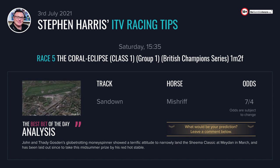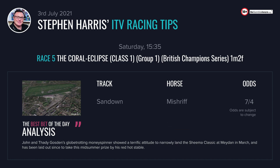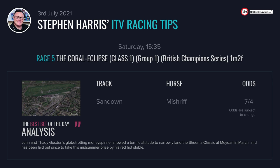I think the drying ground has come in his favour. He comes here fresh, laid out for the race by his red-hot yard, and I'll be disappointed if he's beaten.